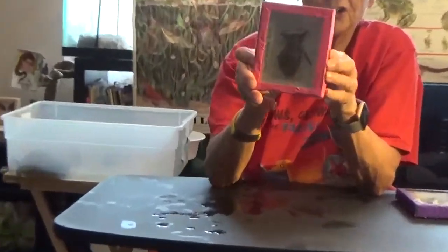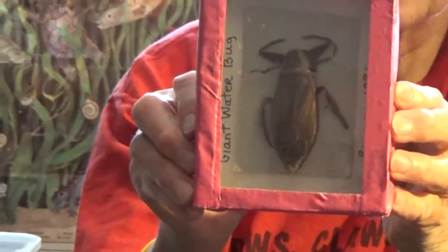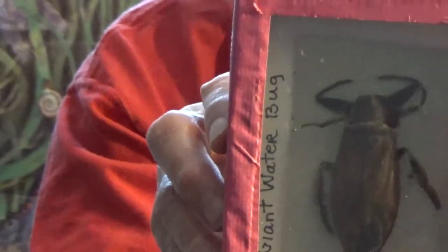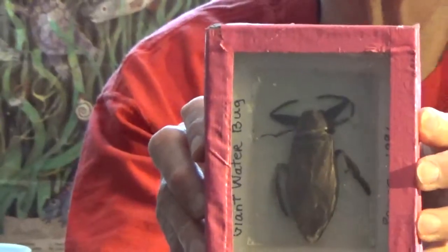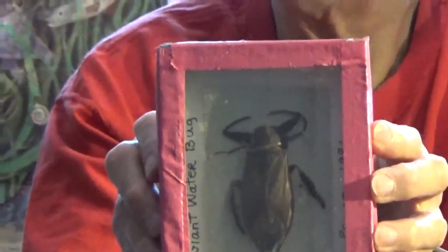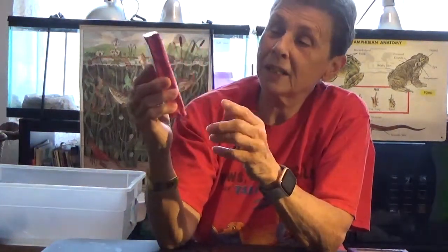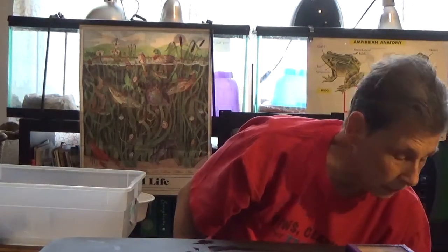That little water bug I showed you in the first example of the little stream — this is how big that water bug gets. This is called the giant water bug. I was told to remove it from the place I was working, and I didn't want to kill it, so I brought it home and put it in my fish tank. I didn't look it up — I just put it in. I had some small fish in there, and the next morning I came and there were five fish, and then there were only two. When I looked it up, I found out the giant water bug ate fish. So sometimes you've got to look things up. This giant water bug was found in a little pond called Lake Elizabeth around here.